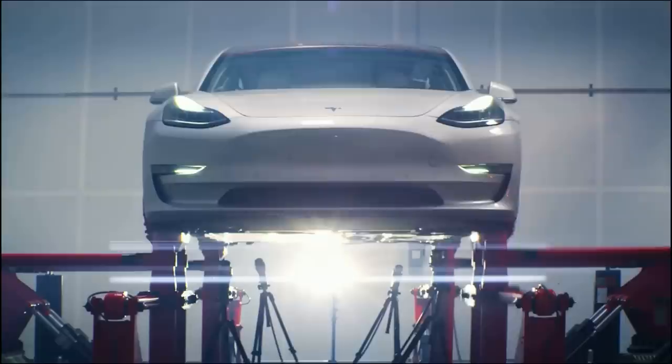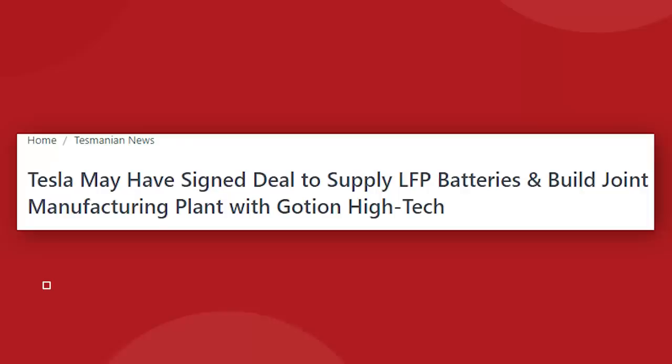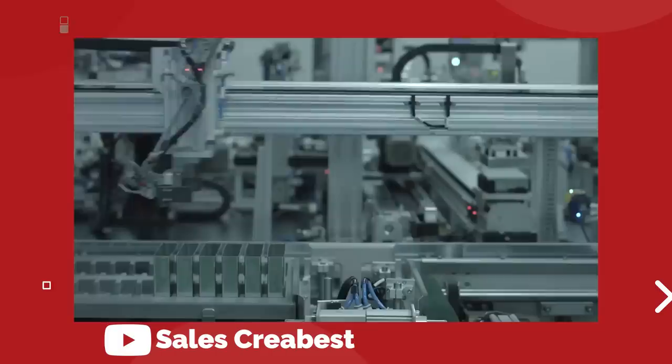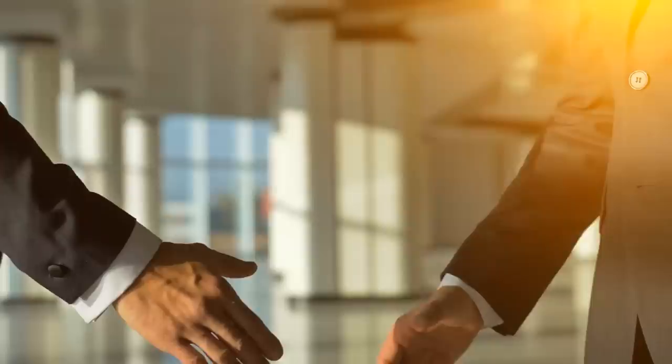There's a rumor that Tesla might have a new battery partner to bring LFP cell manufacturing to the United States for the first time. Chinese battery cell manufacturer Goshen High Tech has reportedly signed an agreement for the supply of LFP batteries and the possibility of building a manufacturing plant in the US with a big public American automaker. Goshen did not disclose the name of the customer, but there are speculations that it could be Tesla. According to the terms of the agreement, LFP battery cell deliveries will take place between 2023 and 2028 and include a total volume of at least 200 gigawatt hours of battery capacity.